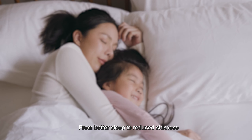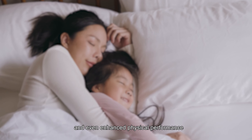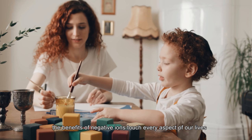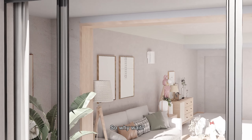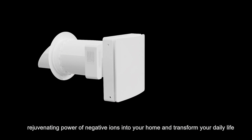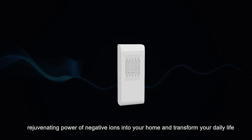From better sleep to reduced sickness, and even enhanced physical performance, the benefits of negative ions touch every aspect of our lives. So why wait? Bring the natural, rejuvenating power of negative ions into your home and transform your daily life.